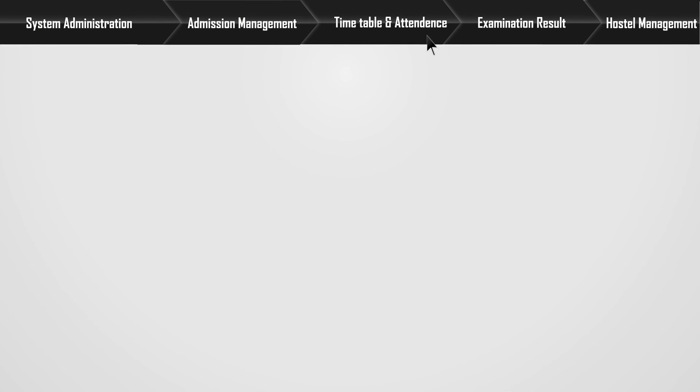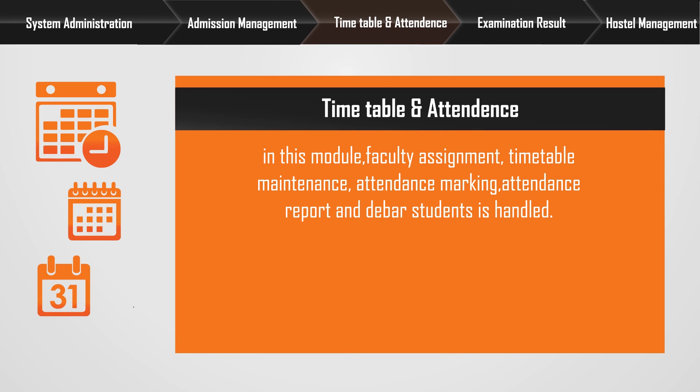Timetable and attendance: In this module, faculty assignment, timetable maintenance, attendance marking, attendance reporting, and debar of students are handled.